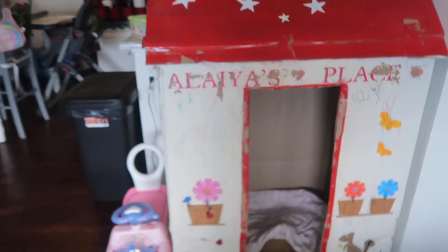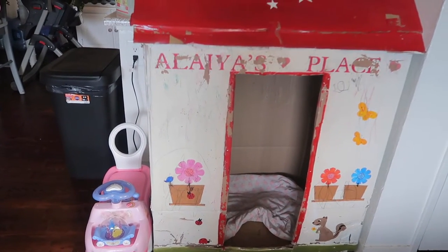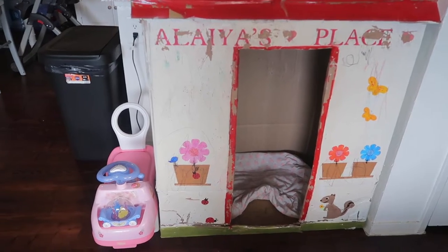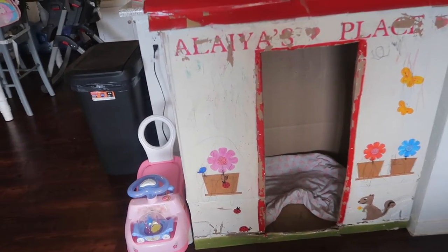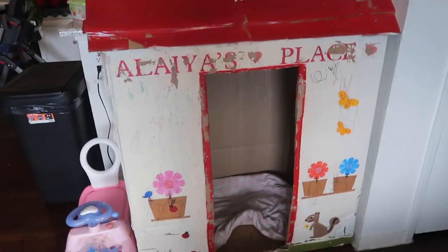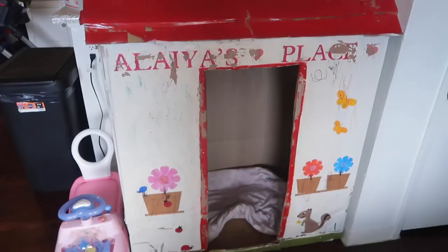If you're curious, this is Alea's cardboard house. Andrew's mom and stepdad made this for her — they're so sweet. They both love this house, even Adeline loves it now. So we just put it right here. It used to be over there, but the Christmas tree is there now, so we just moved it here.